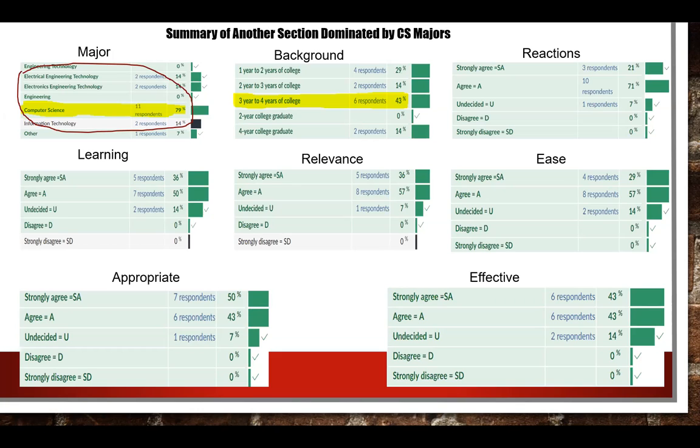The second group had a different composition — mostly computer science students, with a larger proportion of third- and fourth-year students — and the results were noticeably different. Positive reactions rose to 92%. Learning: 86% versus 14%. Relevance: 93%. Ease of use: 86–87%. Appropriateness: 93% versus 7%. Effectiveness: 86%. So we got a mix of data for a first-year experience.